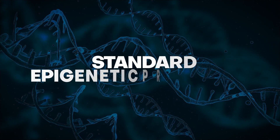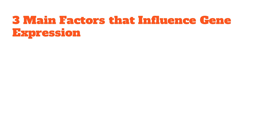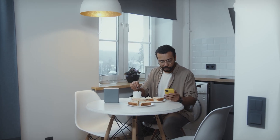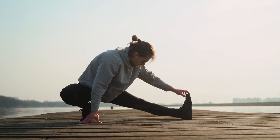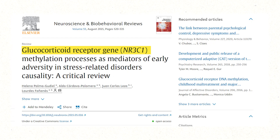Let's start with the standard epigenetic protocol. There are three main factors that influence gene expression — how your genes are read by your body: lifestyle, nutrition and dieting, and environmental exposure. How you lead your day-to-day life is extremely important for gene regulation. For example, the glucocorticoid receptor gene NR3C1 is heavily influenced by stress. Chronic stress can lead to increased methylation of this gene, which leads to a longer stress response and an increased risk of anxiety and depression.